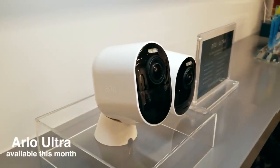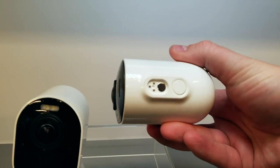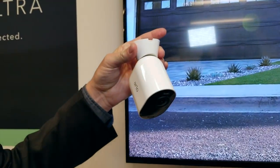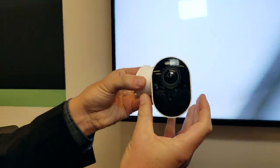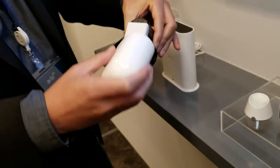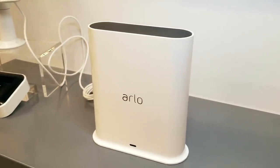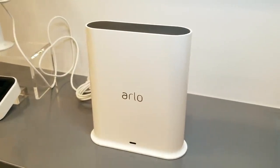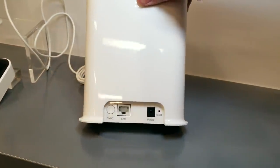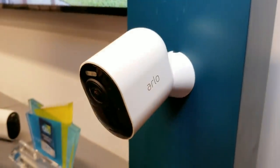Arlo came out with their Arlo Ultra recently, which is a 4K wireless camera with a 180-degree viewing angle and a spotlight. The magnetic mount is much more flexible and it's still easy to install with one screw. The Ultra will work with existing base stations, but the new Arlo Smart Hub will be the center of their new security system, available the second half of 2019 and compatible with Z-Wave and Zigbee devices. Arlo will also have their own multi-sensor, siren, and remote. The cameras are finally going to get HomeKit as well.